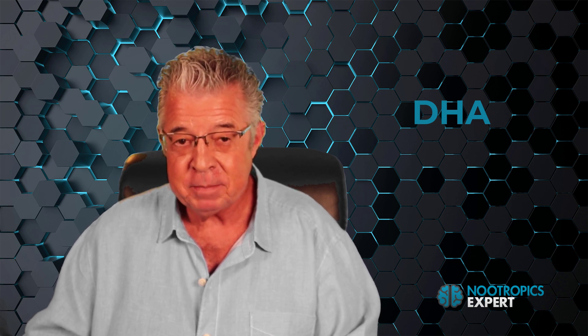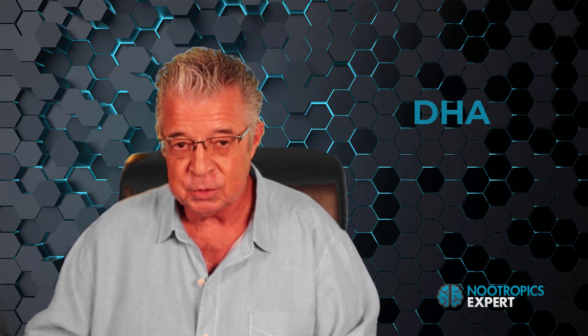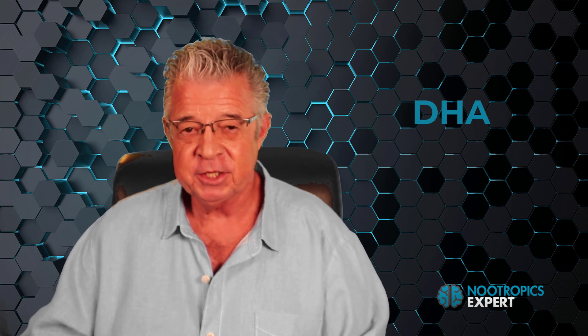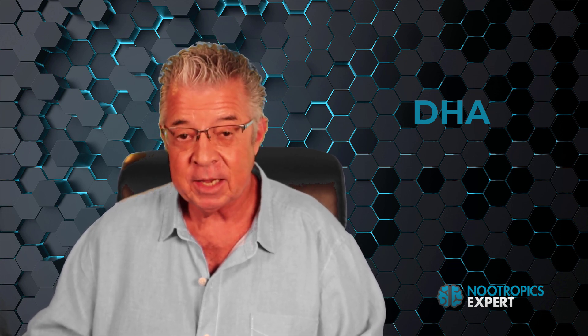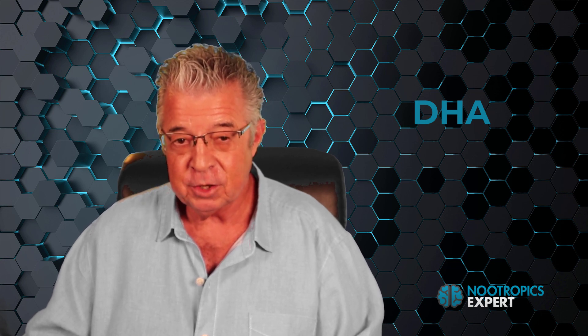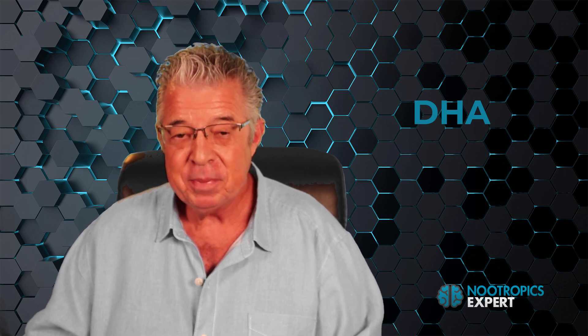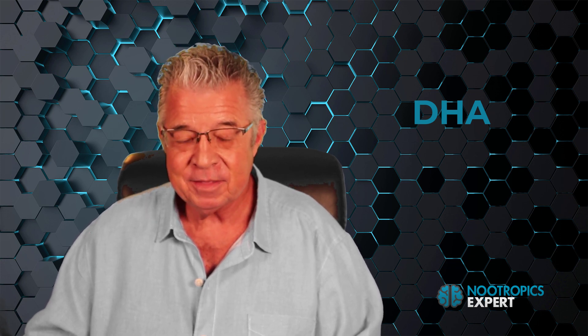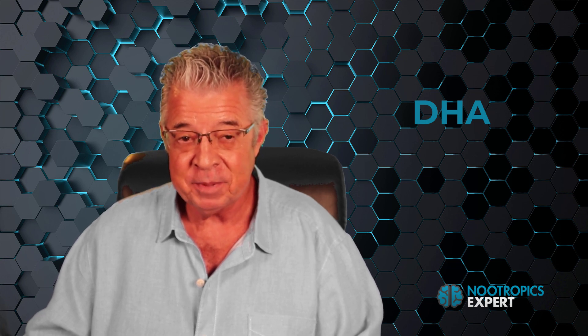DHA acts as an anti-inflammatory by reducing the enzyme COX-2. If you suffer from chronic depression, within a few weeks of adding DHA to your nootropic stack, you should feel the depression lift. You'll think clearer and quicker, your memory and ability to learn will improve, and you'll likely have more energy and motivation — but it's very likely you will not think to attribute those improvements to adding DHA to your stack.